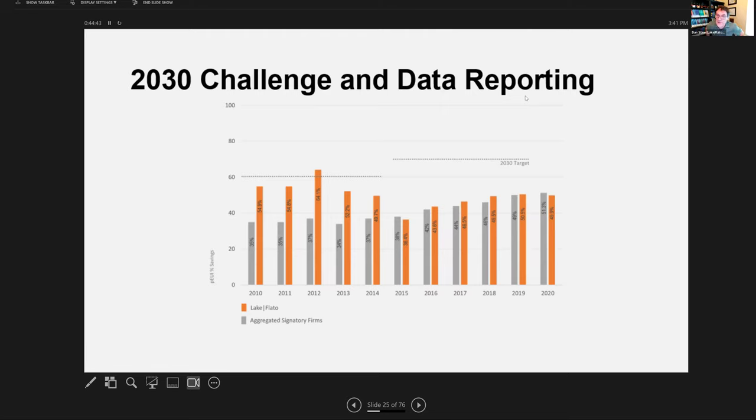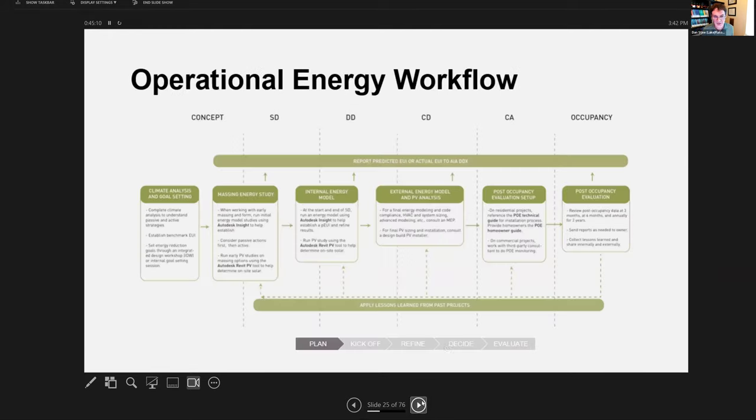Even though we often have a couple of net-zero projects, we also have projects that aren't performing as well, so that averages out in the portfolio view. You might ask why we share this if it makes us look bad — but we continue to push ourselves to do better and to promote this industry-wide initiative.